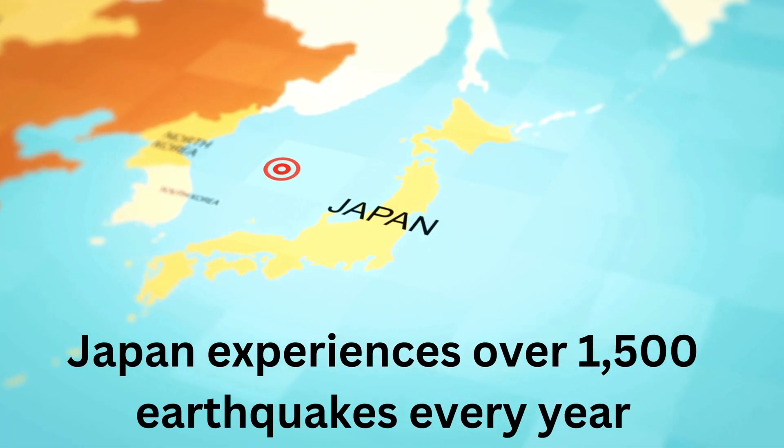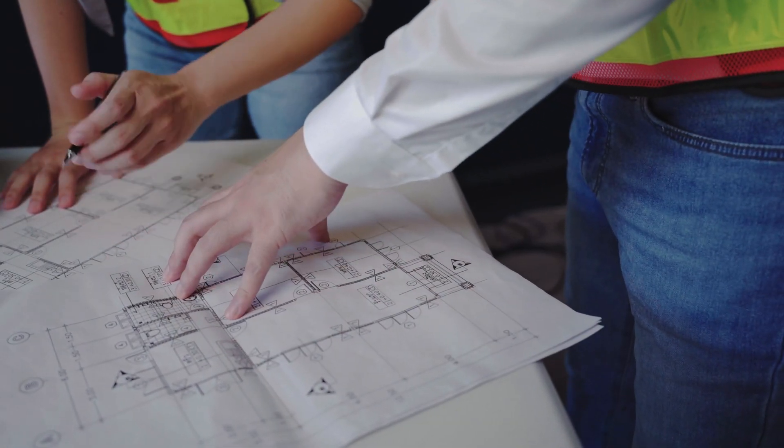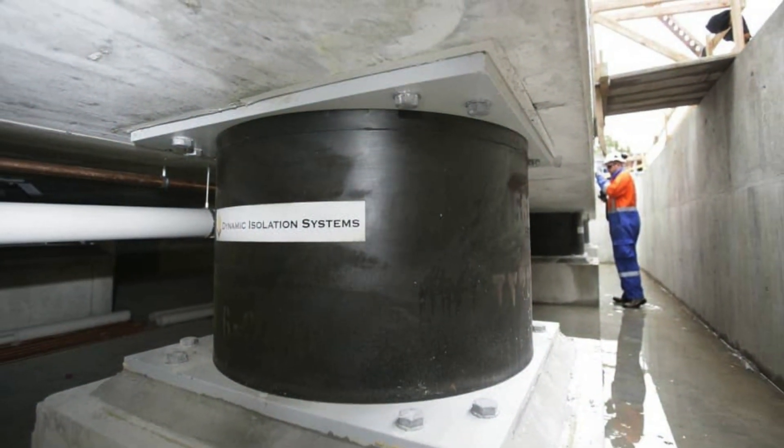Japan experiences over 1,500 earthquakes every year. With such a high risk, engineers and scientists have been working on advanced ways to protect homes. Traditional methods, like reinforced structures and base isolation, work well, but what if there was a way to prevent earthquake damage before it even happens?